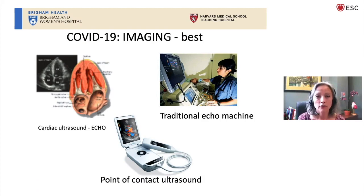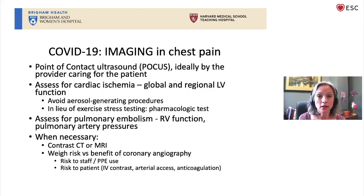Echo machines are portable, can be rolled to a patient bedside, can be cleaned and decontaminated. More recently, point-of-care ultrasound — a much smaller, very inexpensive machine — can be the imaging modality of choice in COVID patients. At Brigham and Women's where I work, we have trained ED doctors, ICU doctors, hospitalists, doctors who make home visits, and our fellows and residents — all can use these point-of-care ultrasound devices. Ideally the provider taking care of the patient is the one doing the study, so there's only one person being exposed. This can give us information about cardiac function, global and regional cardiac pressures, and RV function, and can help decide which patients might need further imaging such as CT, MRI, or coronary angiography.